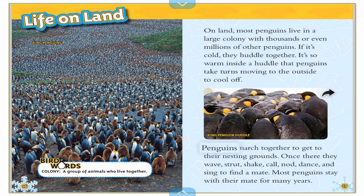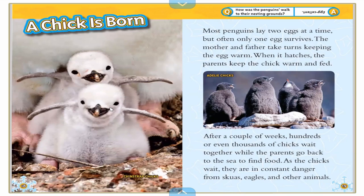Look at the babies — aren't they so cute? Most penguins have two eggs at a time, but only one egg sometimes makes it. The mother and father take turns keeping the egg warm. When it hatches, the parents keep the chick warm and fed.